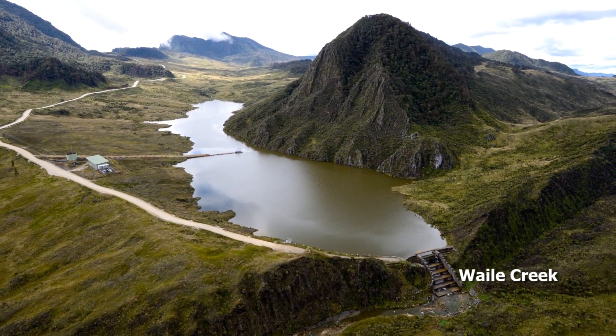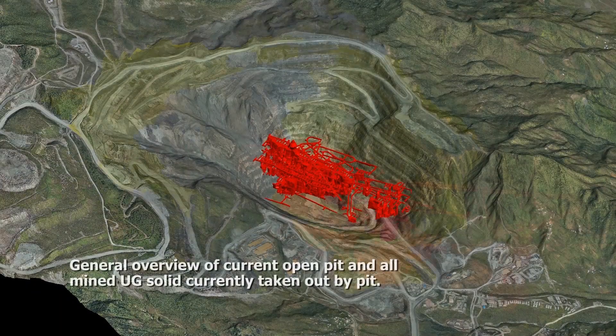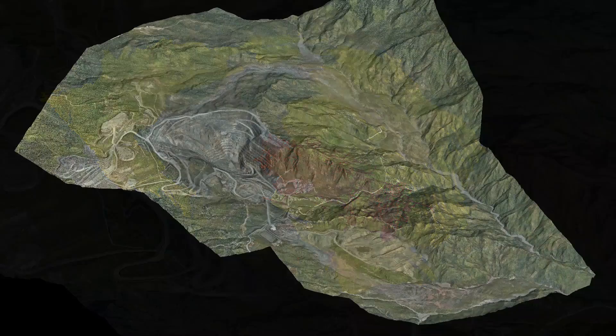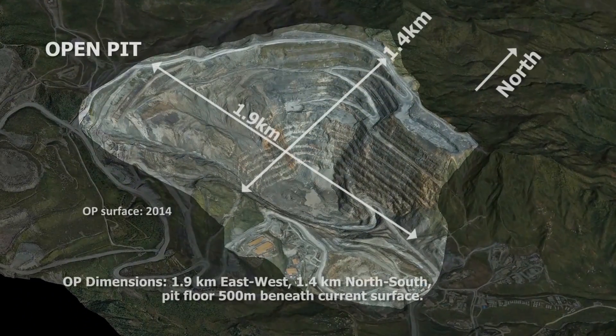Water is supplied from a reservoir at Wiley Creek containing 7 million cubic meters. The Porgera operation comprises open pit and underground mining operations. The pit is 500 meters below the current surface topography and excavates approximately 30 million tons per year.